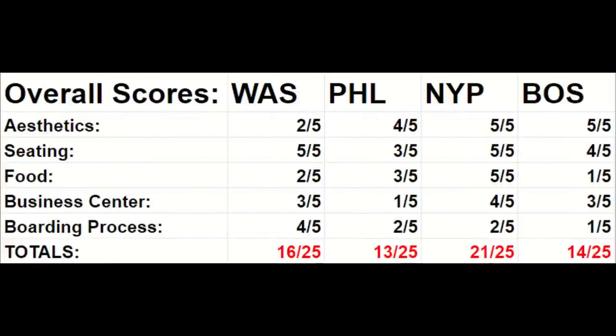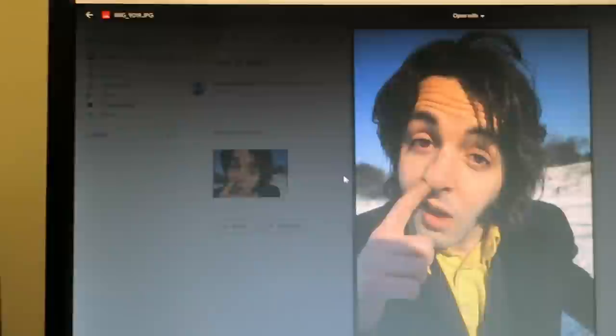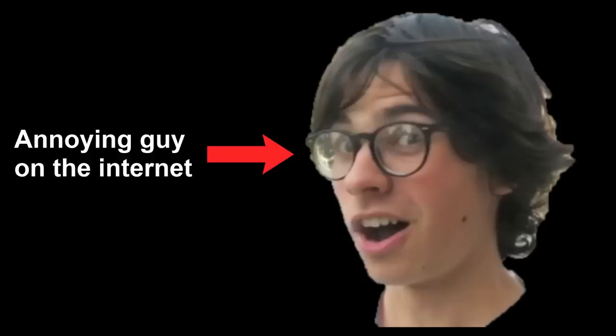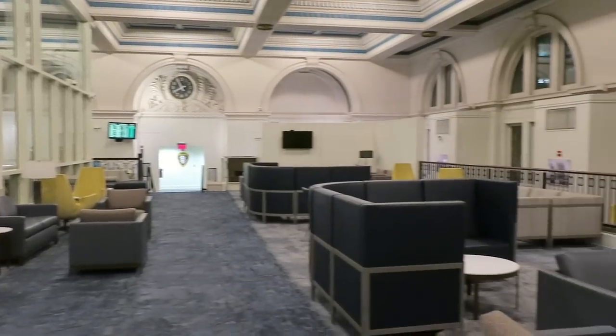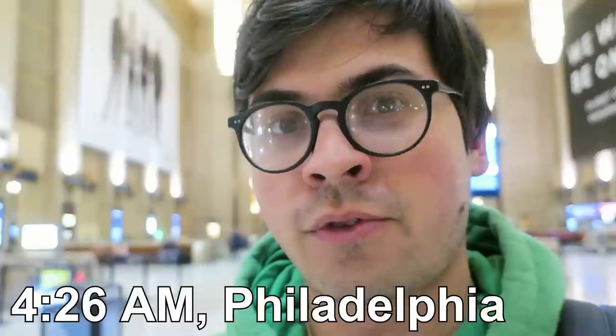So here are the final scores for each of the Amtrak Acela lounges. The big takeaway I got from this adventure is that the lounges are not the first-class experience that Amtrak purports them to be — from dated interiors to minimal food to forcing the user to play IT to get the printer working, there's just a lot wrong with these lounges. This video mostly serves as a way to advise you that if you do plan on using an Amtrak lounge, just know that it may not be a first-class experience per se, unless you're getting on the train in New York. I made it back to Philly at 4:26 AM, meaning this was about a 24-hour adventure. Do you ever do something really stupid?